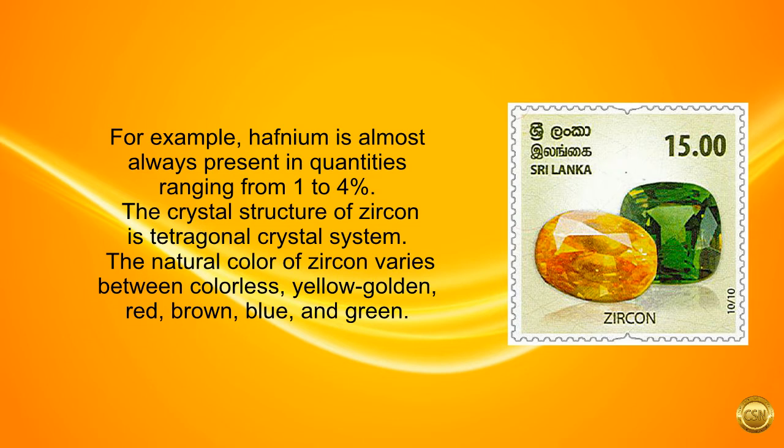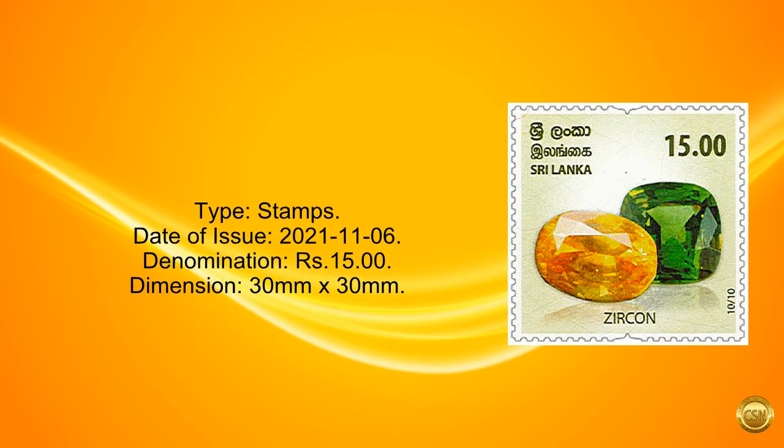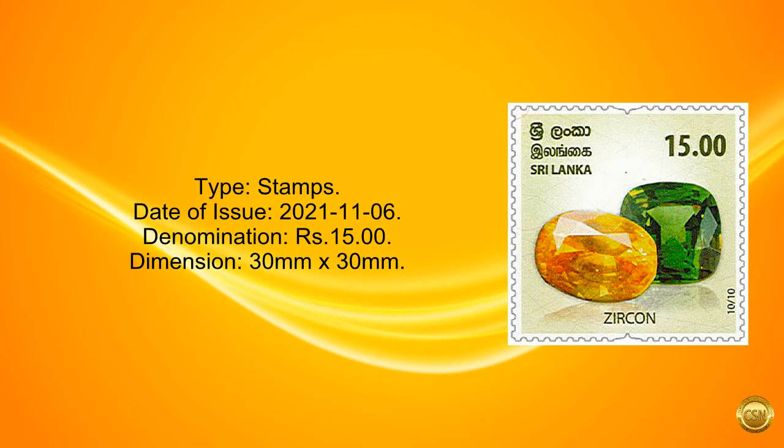The natural color of zircon varies between colorless, yellow golden, red, brown, blue, and green. Type: stamps. Date of issue: November 6, 2021. Denomination: 15 rupees. Dimension: 30 mm by 30 mm.